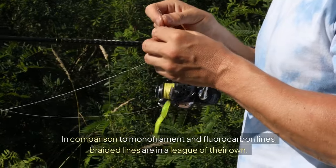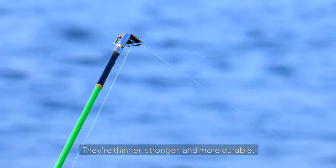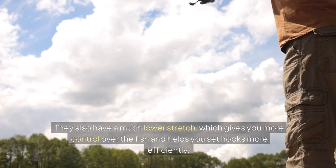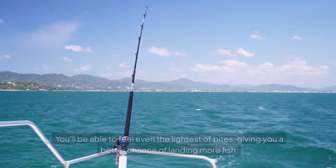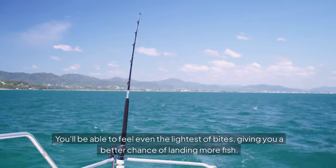In comparison to monofilament and fluorocarbon lines, braided lines are in a league of their own. They're thinner, stronger, and more durable. They also have a much lower stretch, which gives you more control over the fish and helps you set hooks more efficiently. And let's not forget about the added sensitivity you get with braided lines. You'll be able to feel even the lightest of bites, giving you a better chance of landing more fish.